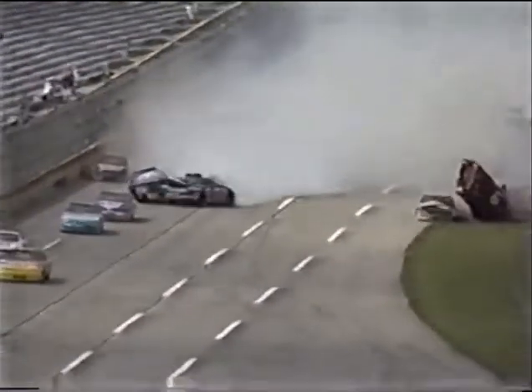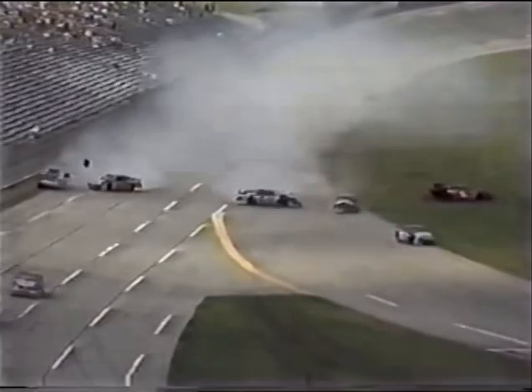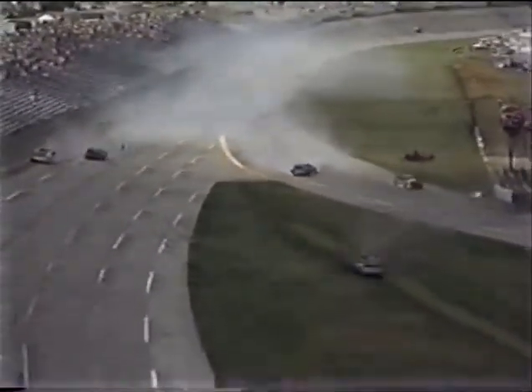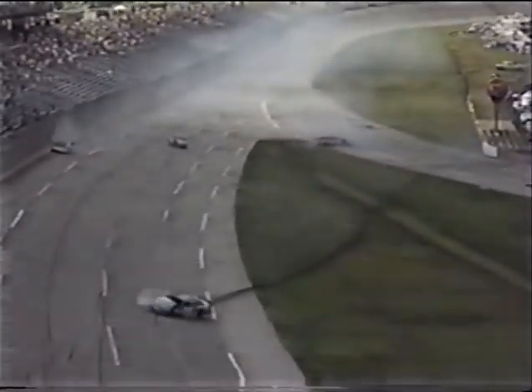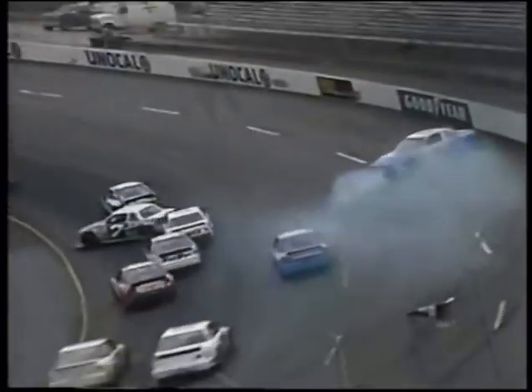Up and over goes LaJoy. Reiser hits the outside wall, so does Pearson. Reiser spins full around, and Labonte goes straight back into the outside wall. Look at Reiser's car slide after caroming off the infield pit wall. And the six car into the corner that way — Houston in trouble at the wall.